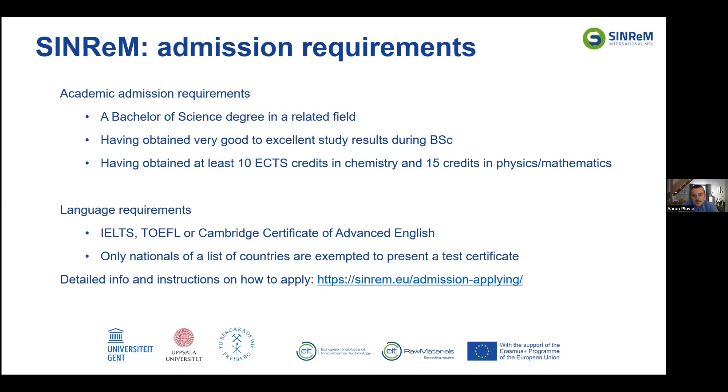If you haven't had any chemistry courses during your bachelor's degree, you will not be admitted to the SYNREM program. Next to academic admission requirements, we also have English language requirements. SYNREM is taught fully in English, and to be admitted you need to prove your English language proficiency via an IELTS, TOEFL, or Cambridge Certificate of Advanced English test. Certain countries where higher education is organized in English are exempted.